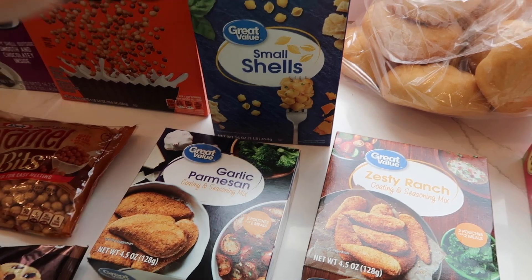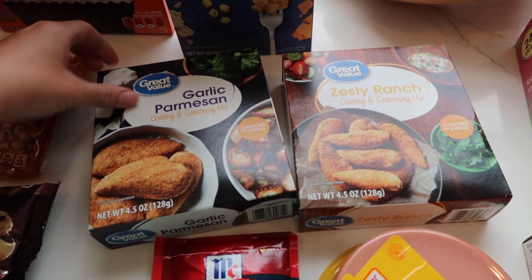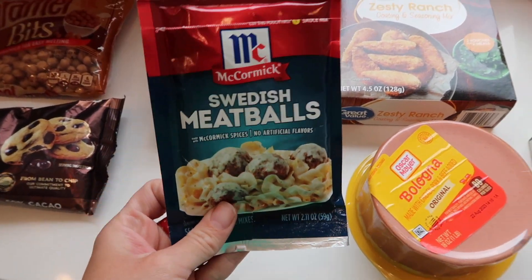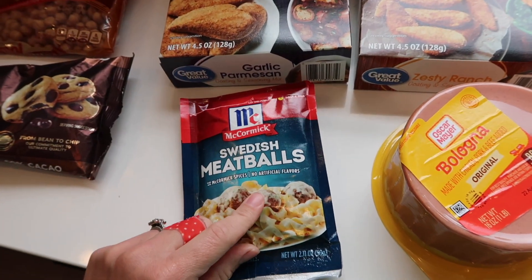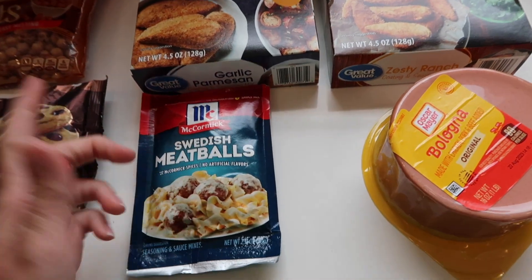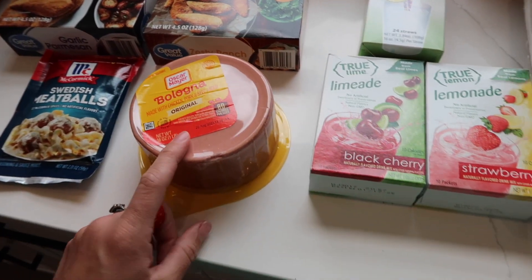I got these small shells for macaroni salad — I really like to make it with small shells, so that's what I got for the burgers tonight. I also got garlic parmesan and zesty ranch seasoning packets — they're really cheap, like two dollars. Then I got this packet to make Swedish meatballs, which only takes 15 minutes. I want to see how it tastes versus making them from scratch. I also got some bologna for sandwiches along with buns for the burgers tonight.